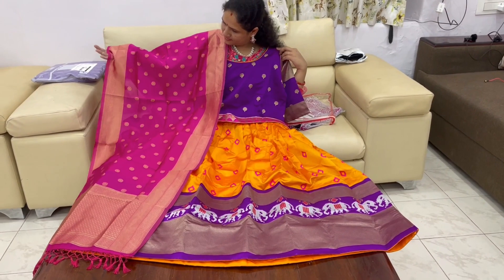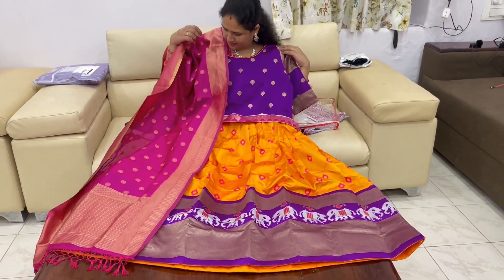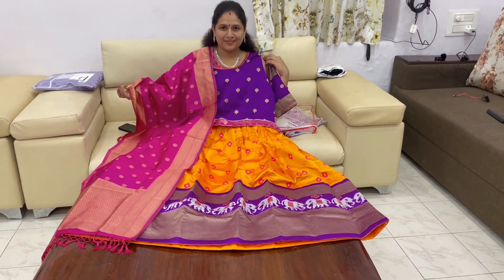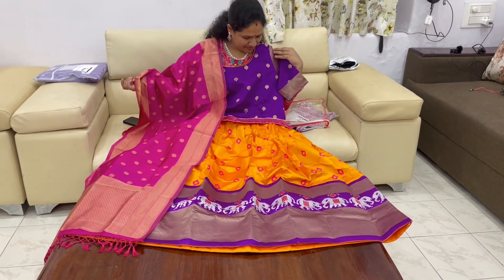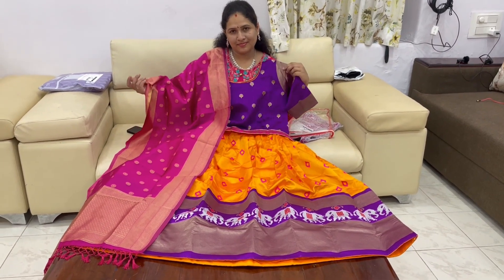I don't have all colors here, but we have different colors in different models. So this is a beautiful dress. If you like it, share it with me. You can subscribe to my channel and click the bell icon. Thank you for watching.